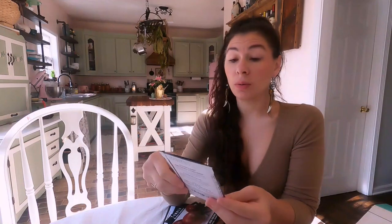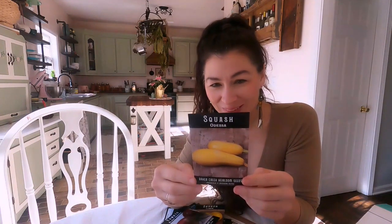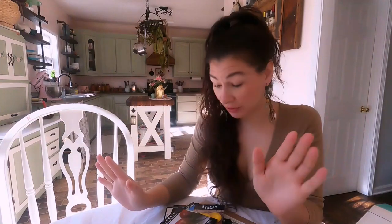I don't remember ordering this one - oh, Odessa! It's a type of zucchini. Now I remember ordering this. It's a vining plant so it will go great on my trellises outside. It says it produces for a long season and is among the tastiest. So I ordered some new things I've never tried before.